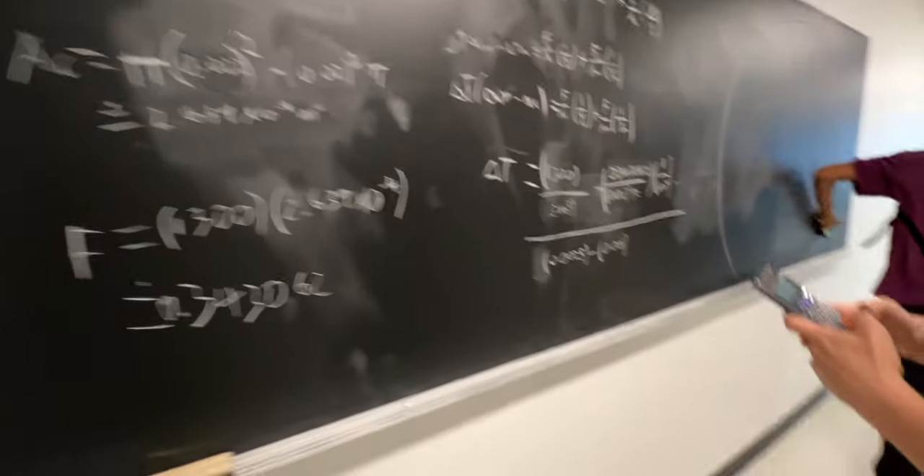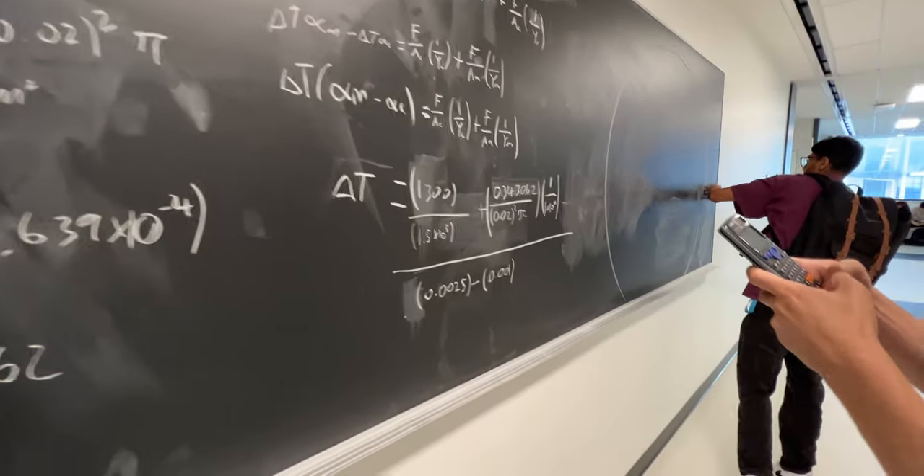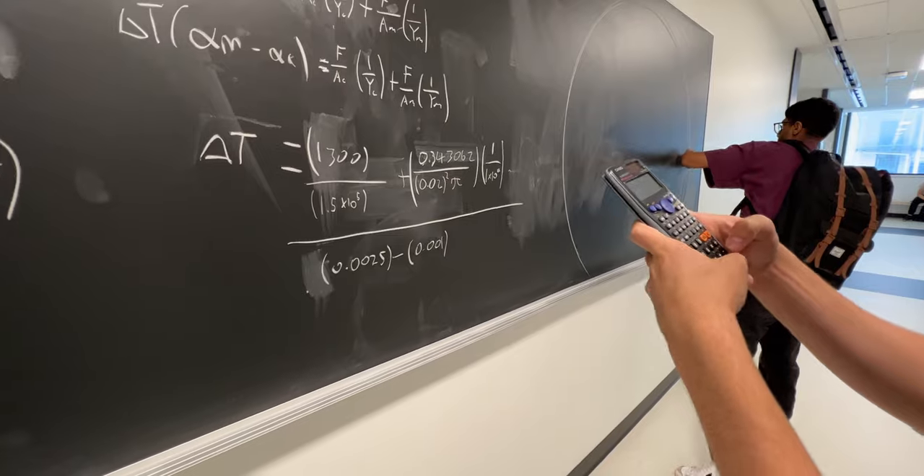I remember in one of my midterms, I had absolutely no clue how to approach one of the questions, so I just wrote down some of the formulas that could have been used and some of the information that was in the question, and I somehow received like 3 to 4 part marks in a 10 mark question. This applies to all of your homework, midterms, and your final exam as well, so make sure to show all of your steps and calculations in case you don't get the final answer correct. Because us engineering students, we live and die off of part marks.